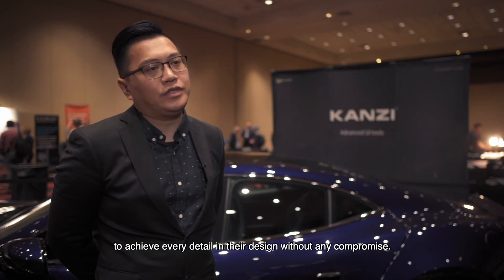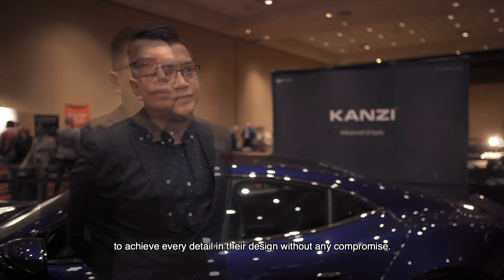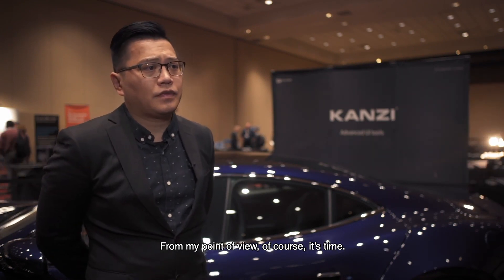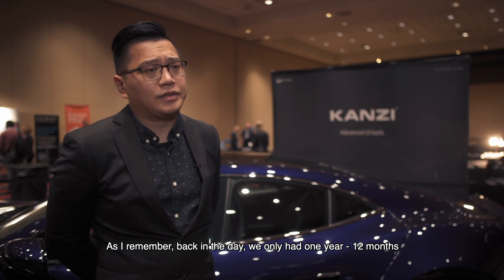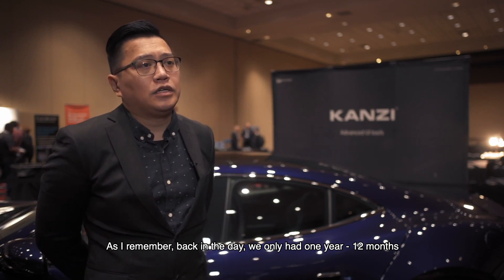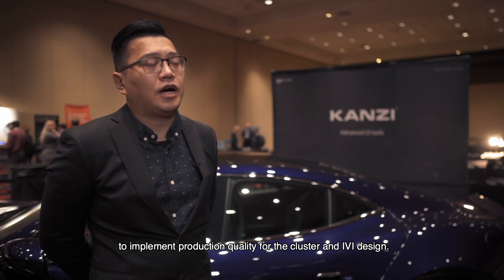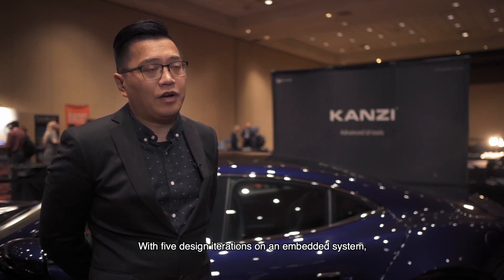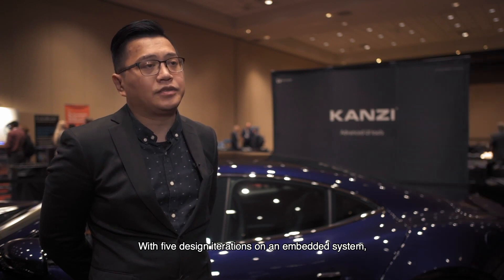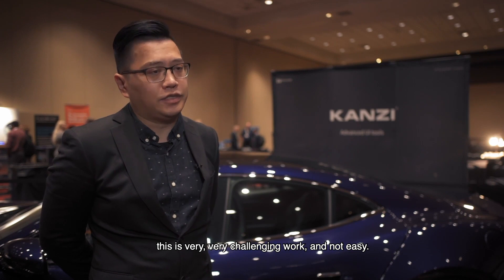Every detail in the design without any compromising. From my point of view, of course, it's time. Back in the day, we only had 12 months to implement production quality for the in-vehicle infotainment design with five design iterations on an embedded system. This is very, very challenging work and not easy.